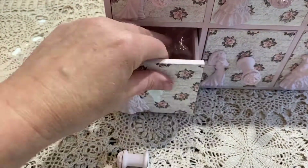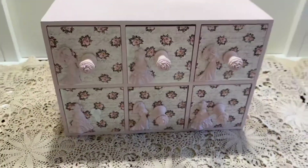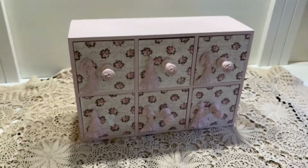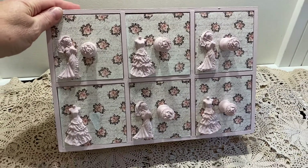So thank you so much, Monique. It's absolutely beautiful. You did a great job on this — I really, really love it. And we're going to enjoy what's in there. Thanks all for watching and have a wonderful day. Bye-bye.